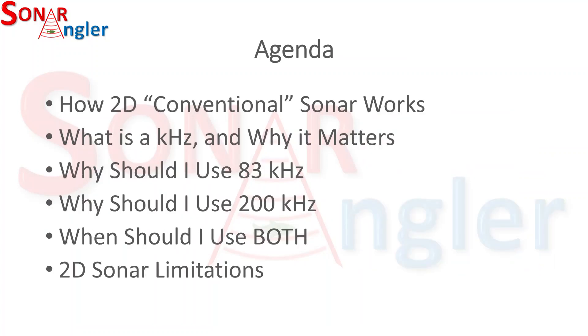So we've talked about how sonar works, we talked about kilohertz and why it matters, why you should use 83 versus 200 kilohertz and when you might want to use both — and again, I would encourage you to use both at the same time where possible. We also touched on some limitations.